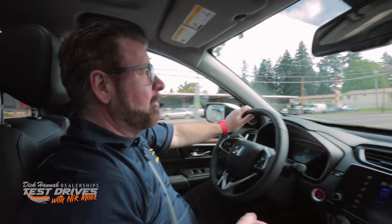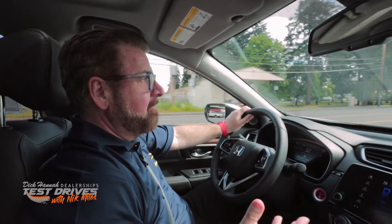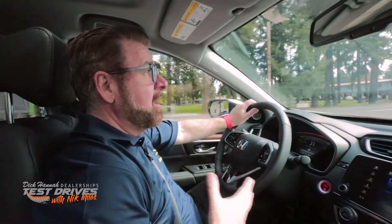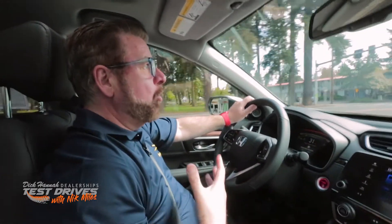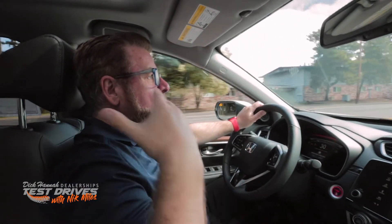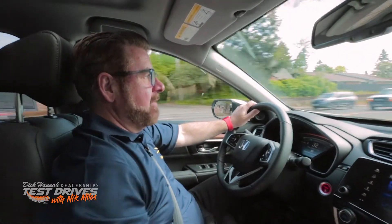Once you get into the vehicle, the first thing I notice is how comfortable it is to drive. Honda do a great job with their seats — I'm never going to get numb bum syndrome in this vehicle. I'm supported all the way through my backside, my back, all the way up to my shoulders. Very comfortable, well-padded seat, nice leather material.